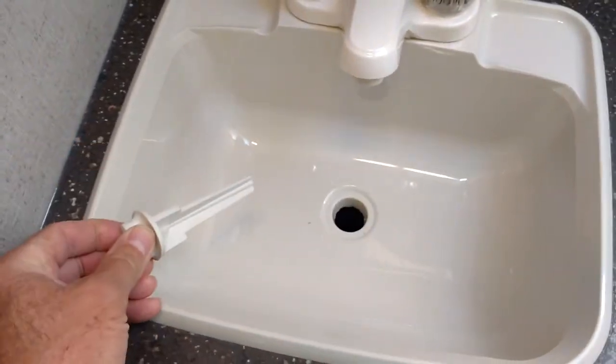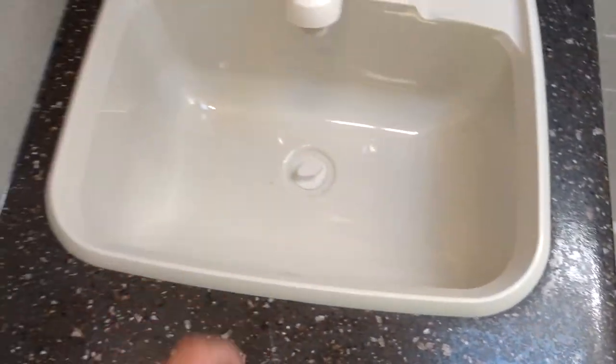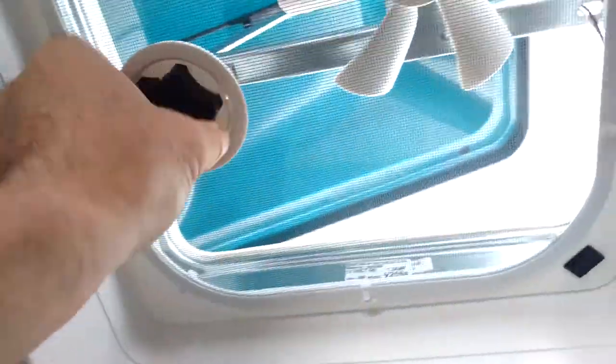I'm a little concerned about the drain — there's like nothing to stop anything from going down there, so I'd have to put a little screen on it. I also had optional covers put on the vents so we can leave them open even while going down the road. You can kind of see it out there — there's a cover so the vents can be left open while driving without blowing back inside.